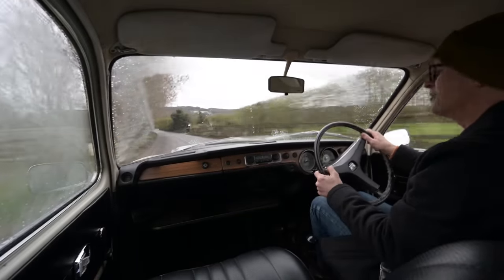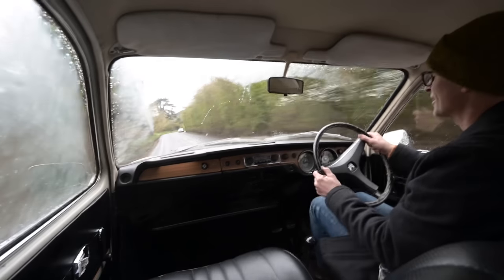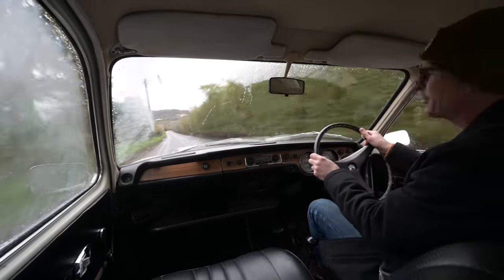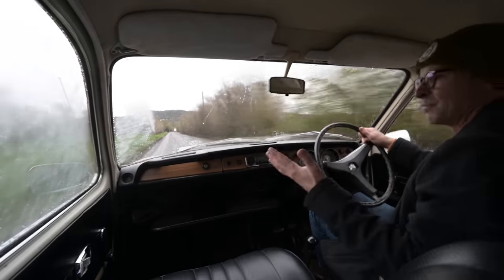Thank you for watching. I hope you've enjoyed this ride out in this rarest of rarities. It is such an unusual car and I'm really quite honoured to have driven it today. If you like this, please like and subscribe, and join me again next time driving something completely different.